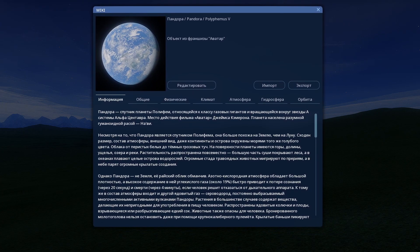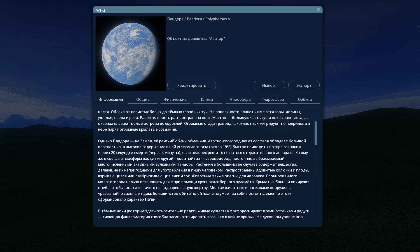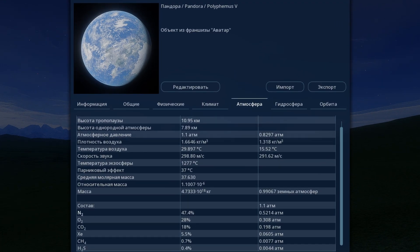Now a little information about this satellite for whoever installs the mod — you can read details about Pandora, everything is described in great detail. I want to show you the atmosphere — this is why a person would feel bad here. Nitrogen is 47%. There is 28% oxygen, but the problem is there is as much as 18% carbon dioxide — a person without a breathing apparatus would be very ill with such a concentration. Besides this, there is another toxic gas, hydrogen sulfide, which is ejected from active volcanoes on Pandora.